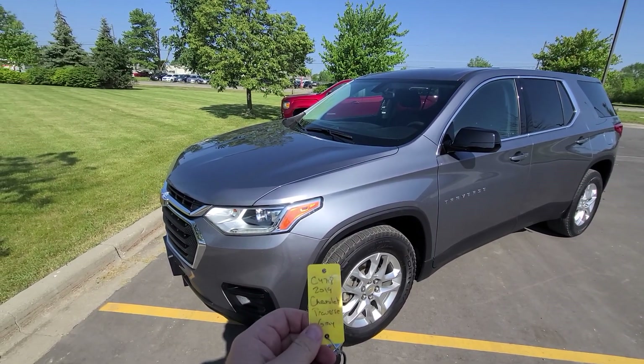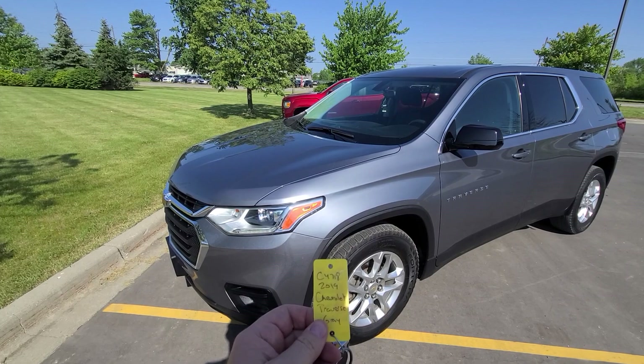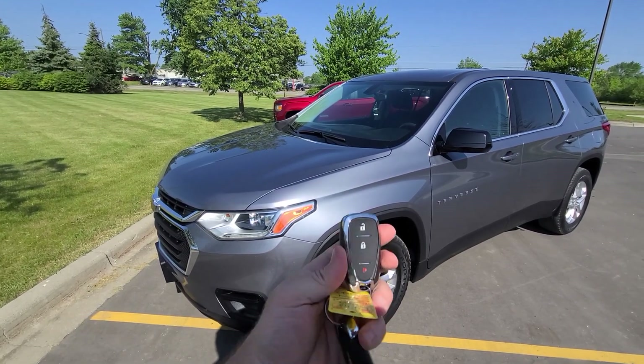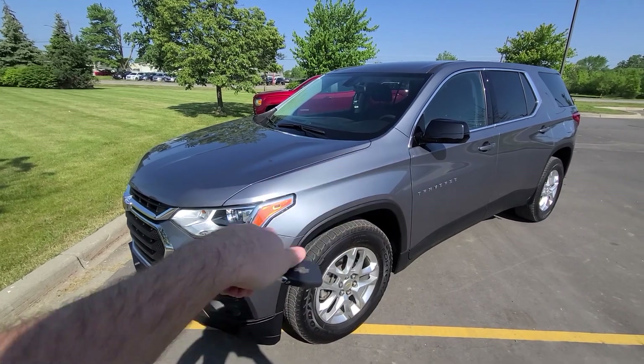Hi there. 2019 Chevy Traverse, 47,000 miles, C4718 is the stock number. Full set comes with two keys.